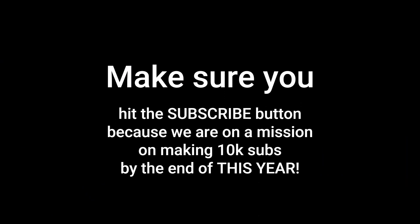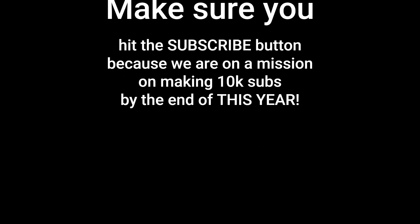Make sure you hit the subscribe button, because we are on a mission of reaching 10,000 subscribers by the end of this year.